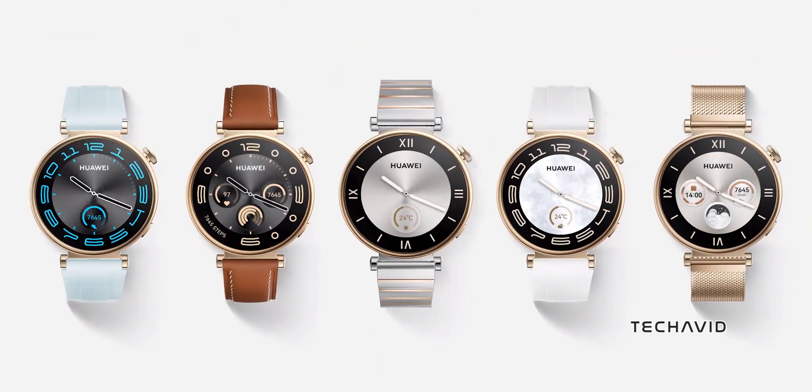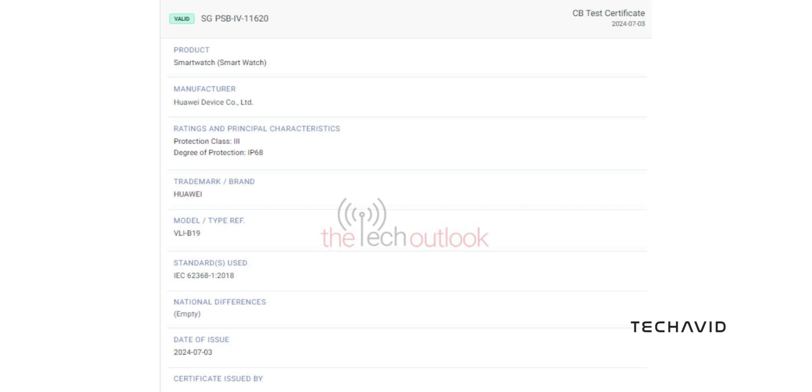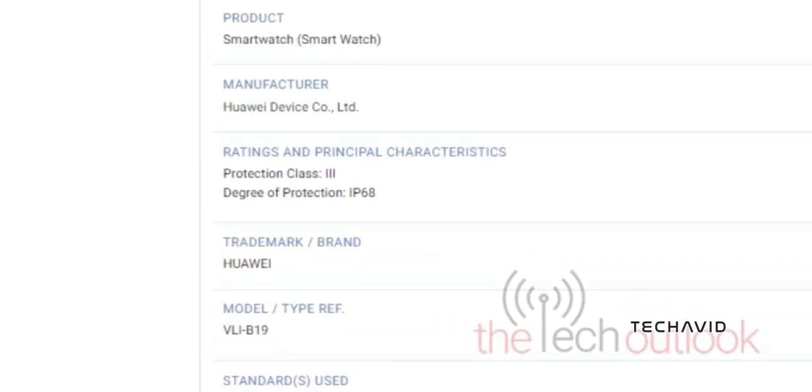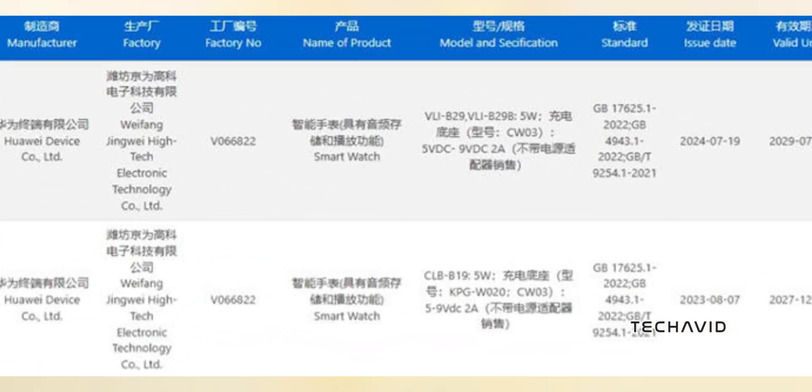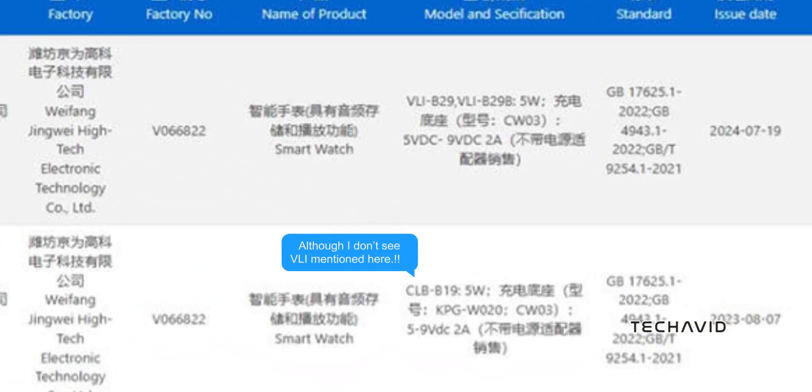The TUV certification also backs this up, revealing an IP68 rating, so it's ready for some splashy adventures. The 3C certification brings more excitement, listing VLI-B19 and suggesting 18W fast charging.